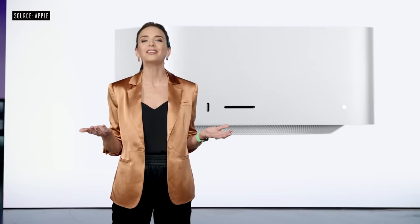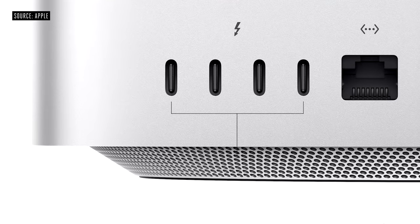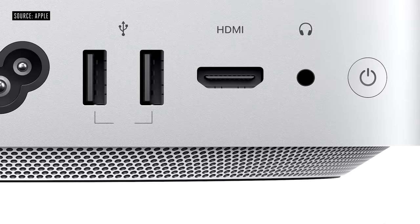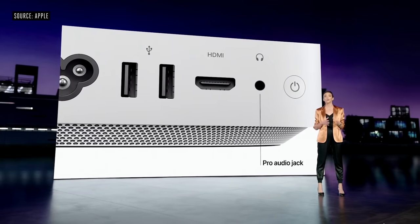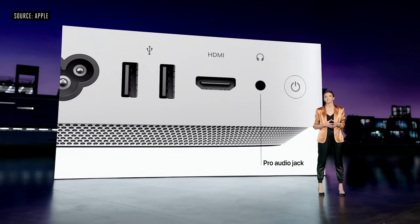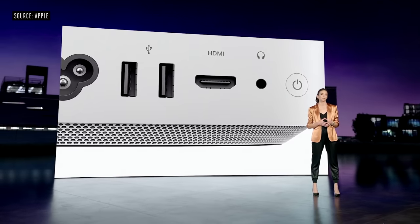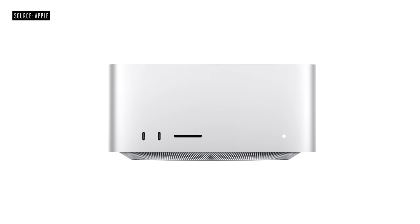The sound is so minimal that for most workloads you'll barely even hear it. On the back, there are four Thunderbolt 4 ports, a 10-gigabit Ethernet port, two USB-A ports, an HDMI port, and a Pro Audio Jack for high-impedance headphones or external amplified speakers. Wi-Fi 6 and Bluetooth 5 are built in as well.